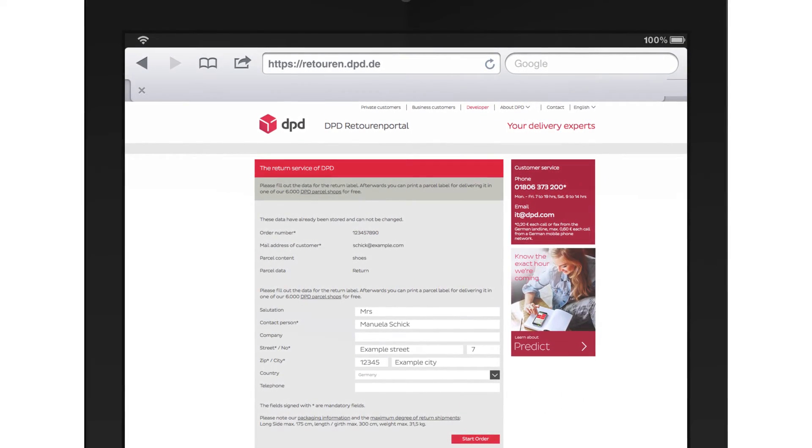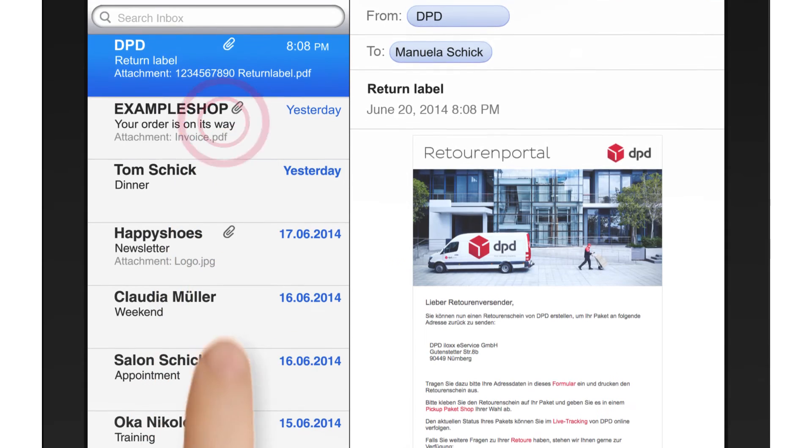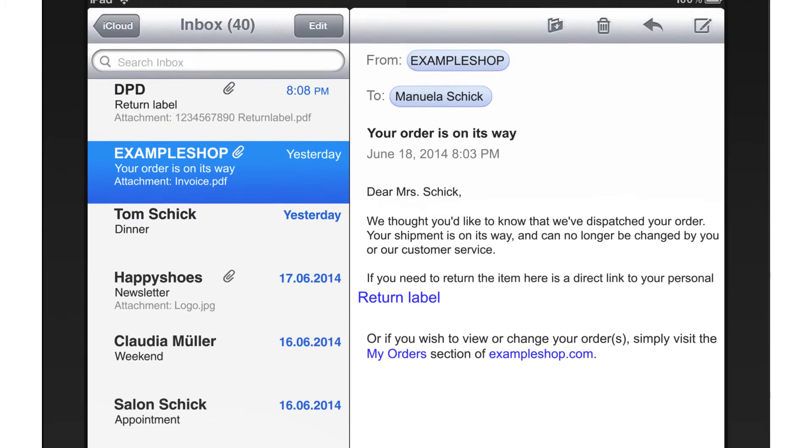You enter the consignee address and simply print out the label. When they confirm your order, many online shops send you a link to your personal return label at the same time.